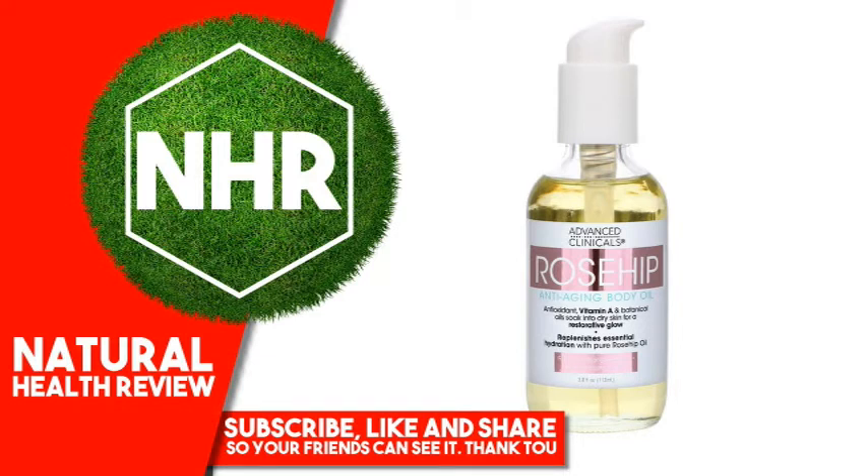Technology: Rosehip oil is naturally rich in vitamin C, a brightening antioxidant that helps diminish the look of sun damage. Advanced Clinicals Rosehip Anti-Aging Body Oil is infused with vitamin A, hibiscus oil, and camellia oil. Silky formula absorbs quickly, leaving skin looking clear, radiant, and full of life.